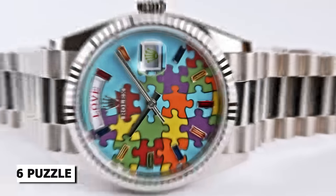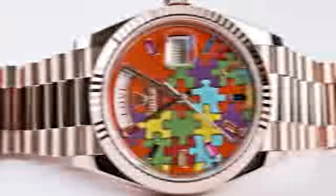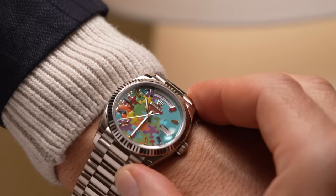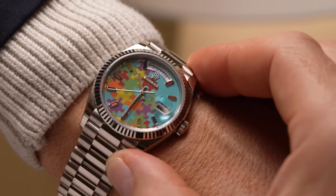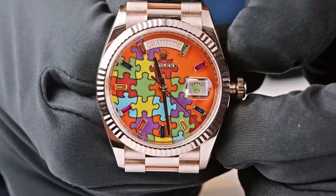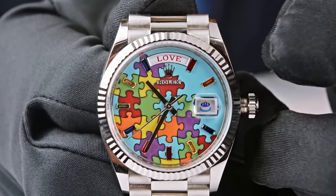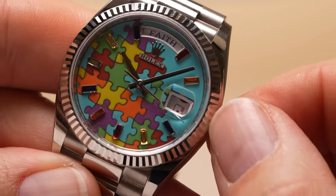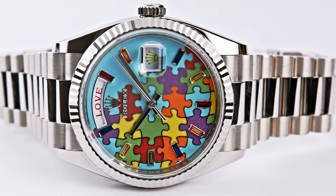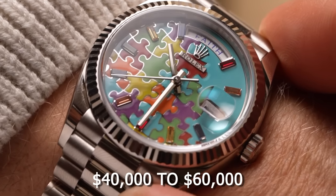The most peculiar option, though, is the Day-Date 36 Puzzle. This one may be even more unusual than the Oyster Bubble Watch. With puzzle pieces in light turquoise, red, fuchsia, orange, green, or yellow, and ten baguette-cut sapphires of six different colors in place of the indexes, the watch really stands out. But that's not all — the Day Window displays the words happy, eternity, gratitude, peace, faith, love, and hope, while also displaying different emojis like a heart. It seems designers at Rolex are going for a flower child vibe, maybe even invoking a sense of nostalgia for the 70s. The bracelet for this piece comes in white, yellow, or gold. You can expect them to cost between $40,000 to $60,000.